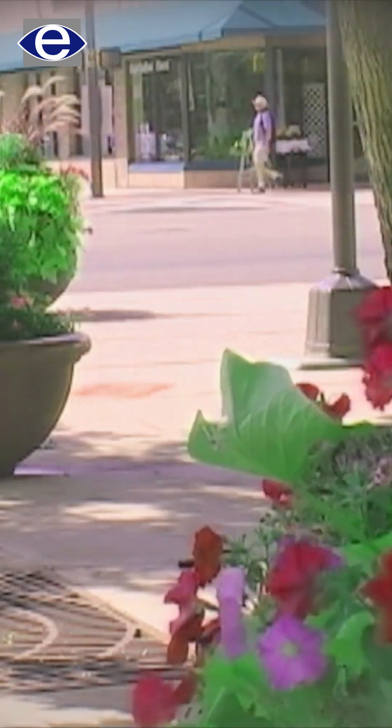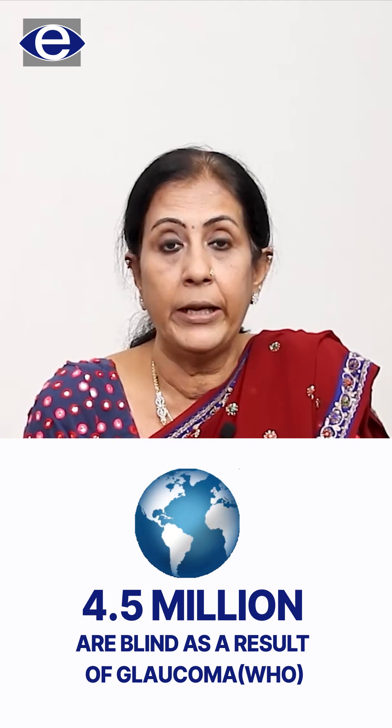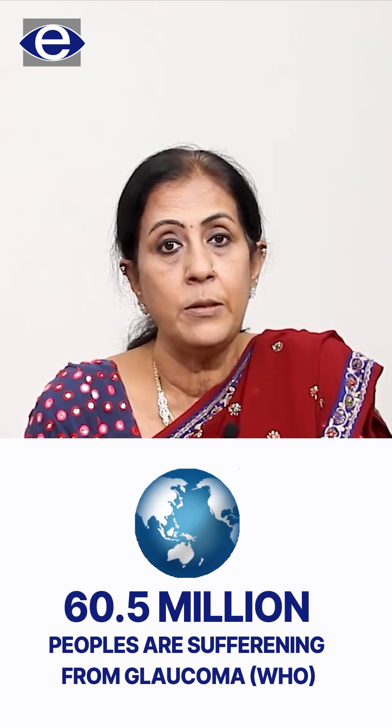It is a dreaded disease because you just don't have symptoms and start losing your vision gradually. You have to be abundantly cautious because it's the second leading cause of blindness. Looking at statistics worldwide, there are 4.5 million people who are blind from glaucoma and over 60.5 million are afflicted with glaucoma, so we have to be on the alert.